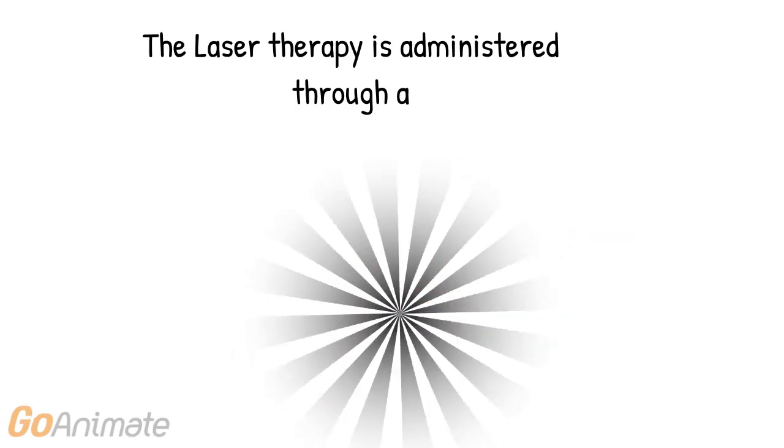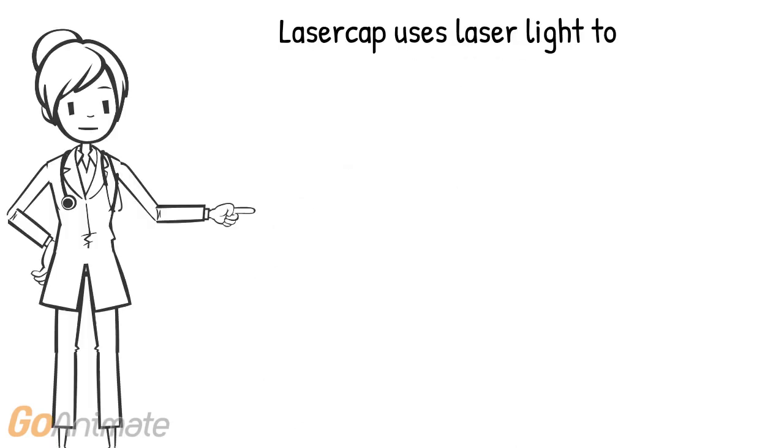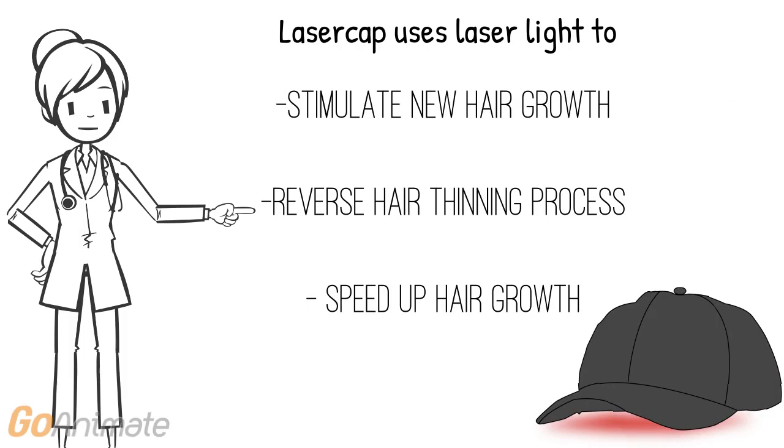Laser Hair Therapy is administered through a Laser Cap. Laser Cap uses Laser Light to stimulate new hair growth, reverse the hair thinning process, and speed up hair growth.